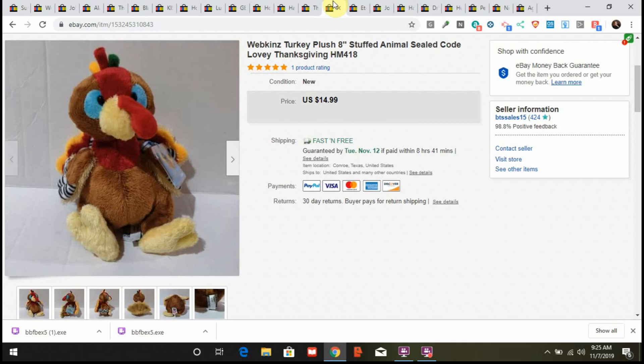I was glad to let the little turkey go — he had been listed in my store for a while. He's at someone else's house now making them happy for Thanksgiving. He's kind of cute. Kind of sad he didn't sell last year, but he's gone.